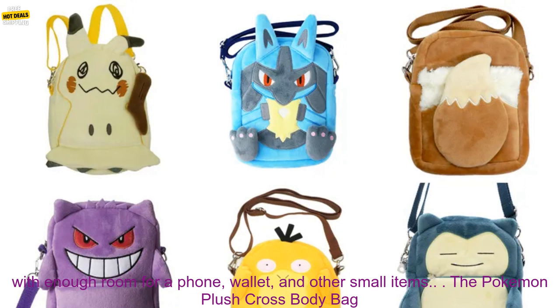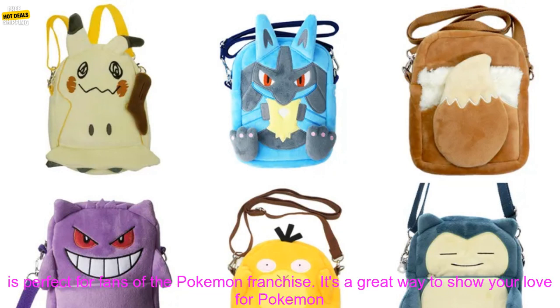The Pokemon Plush Crossbody Bag is perfect for fans of the Pokemon franchise. It's a great way to show your love for Pokemon and to keep your essentials close at hand. The bag is also a great gift for any Pokemon fan.